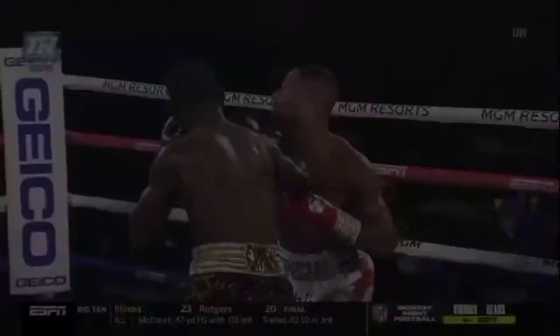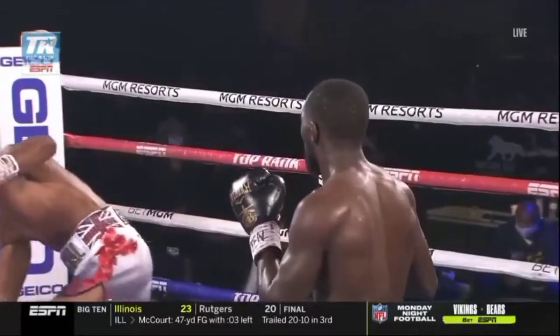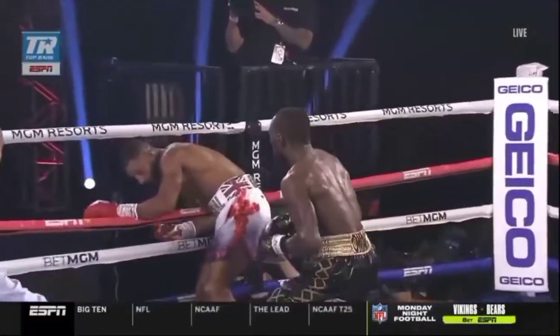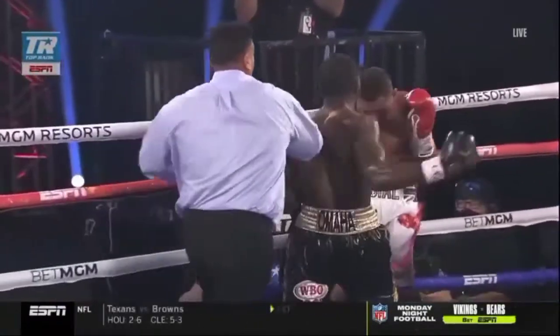The ropes held him up. And you know, that shot wasn't even on the chin — that shot was right on the eye. And it had that type of effect on Kell Brook. That shows you what type of devastating punching power Terence Crawford possesses.